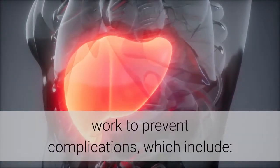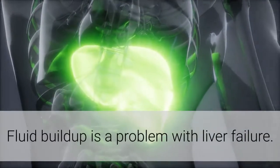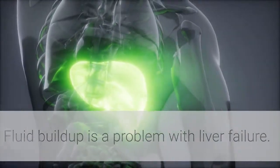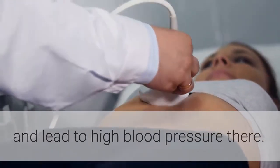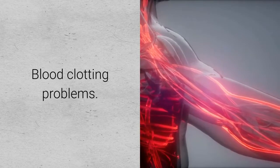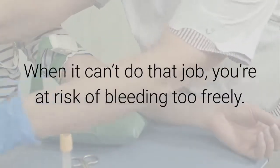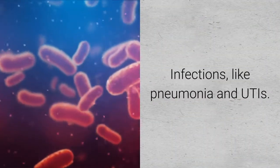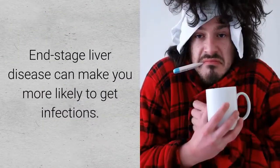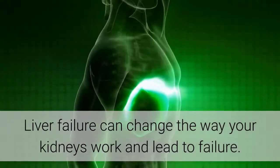Doctors work to prevent complications of liver failure, which include cerebral edema — fluid that builds up not only in the belly but also in the brain, leading to high blood pressure. Blood clotting problems arise because the liver plays a key role in clotting, and when it fails, you risk bleeding too freely. Infections like pneumonia and UTIs become more likely with end-stage liver disease, and kidney failure can also result from liver failure.